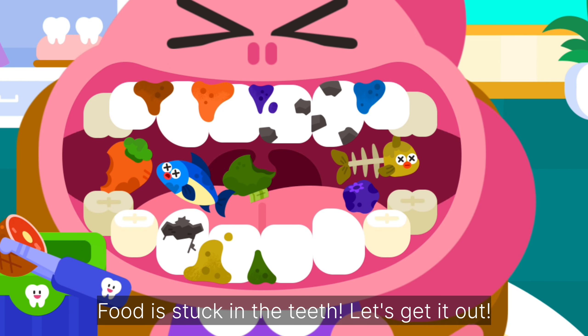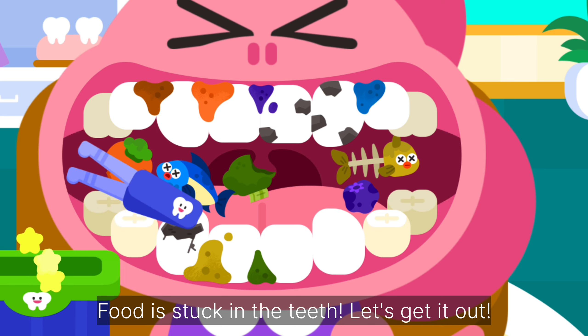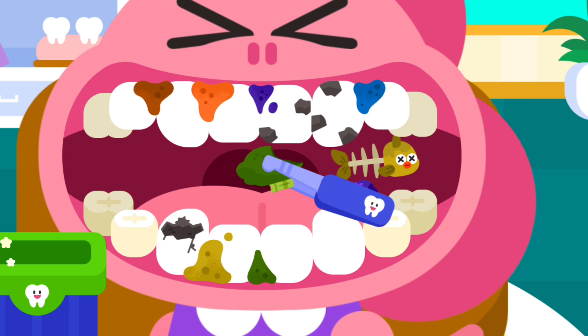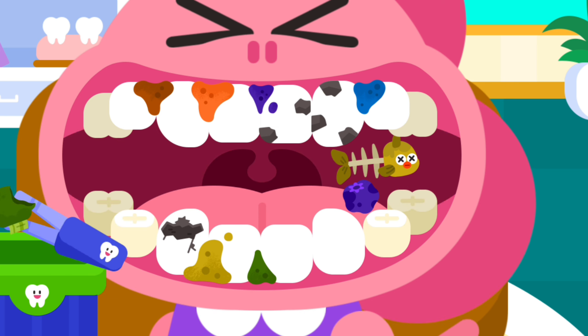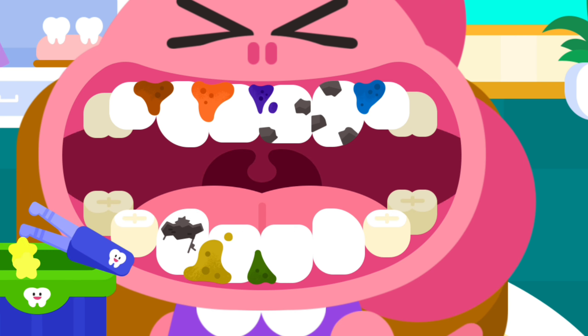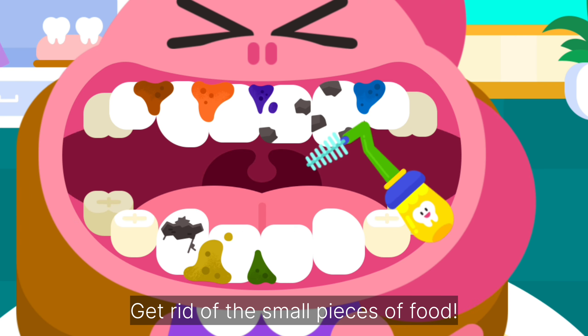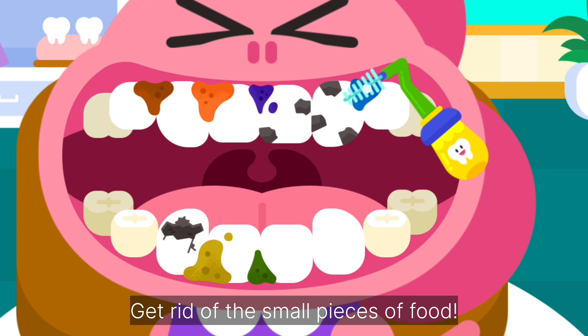Food is stuck in the teeth. Let's get it out. Get rid of the small pieces of food. Get rid of the dirty churn.